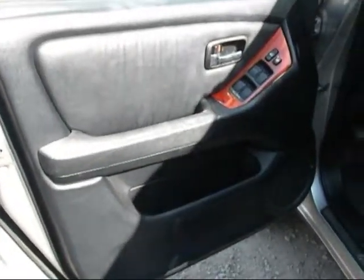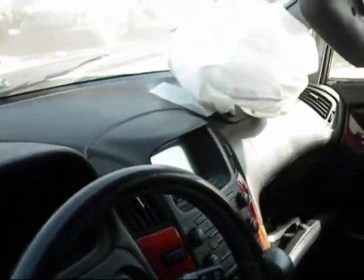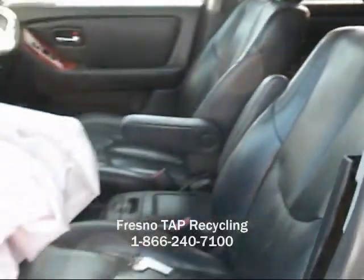The driver side front door panel is in good condition. The dashboard is okay. The airbag deployed on that side and also on the steering wheel. That door panel looks to be okay. Both seats are in good condition — just a little maintenance needs to be done on them. They're leather.